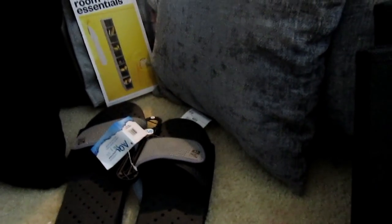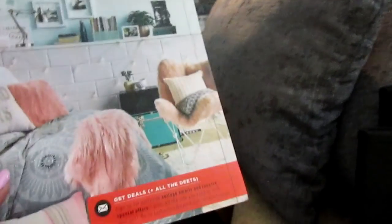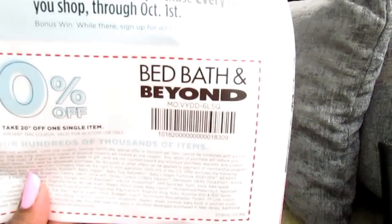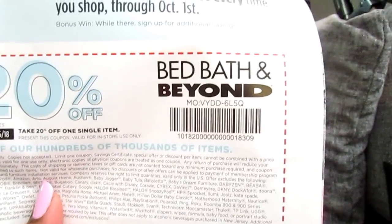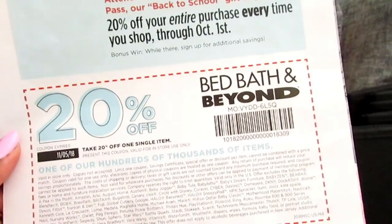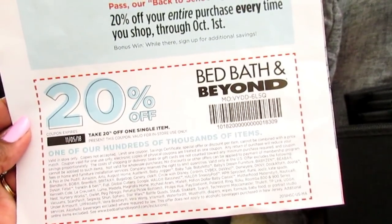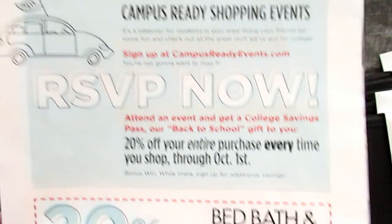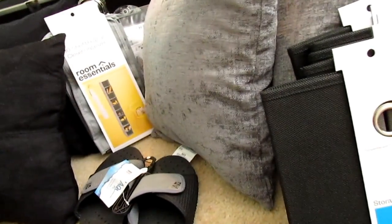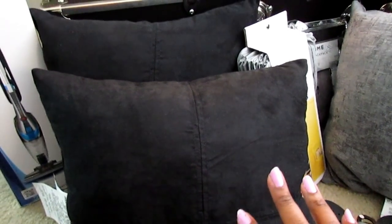Also for Bed Bath & Beyond — they are not sponsored in this video. When Cutrell graduated on awards night, they gave him an envelope and a bundle packet with a checklist and a 20% off coupon. What I thought was really great is that even though the coupon is 20% off one single item, if you have a college email address ending in .edu you can get 20% off your entire purchase, up to I think October or November. I used that for Cutrell by having him forward me his email.